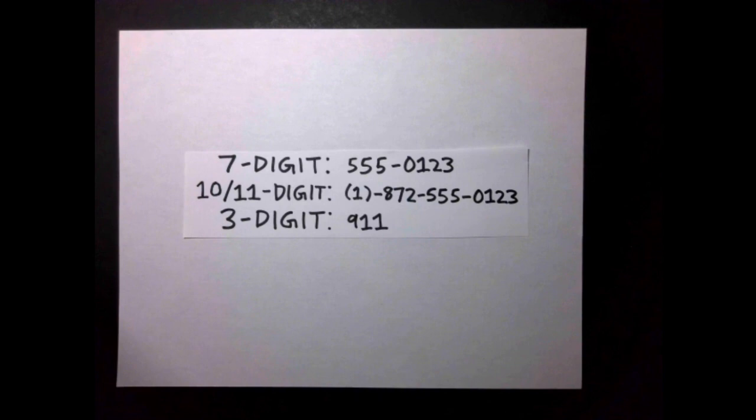Do kids these days even dial telephone numbers? If you dial telephone numbers in the US or Canada, you probably know that there are three lengths of non-international phone numbers that could be dialed: 7-digit numbers, like 555-0123, and 10-digit numbers, like 872-555-0123.